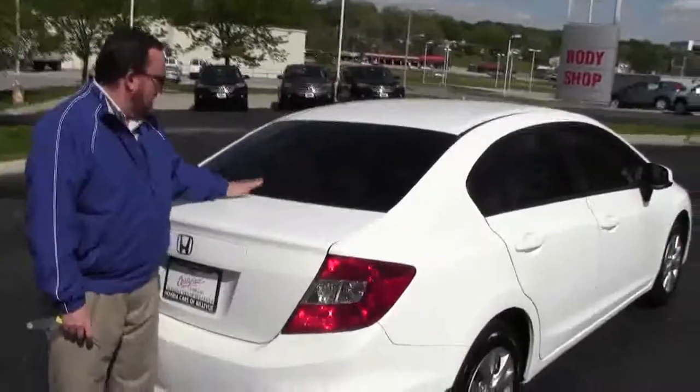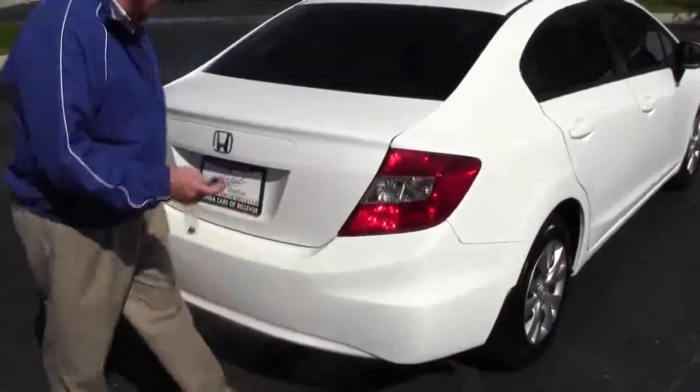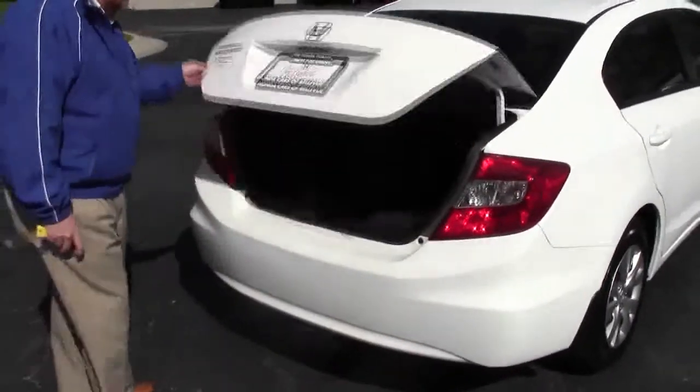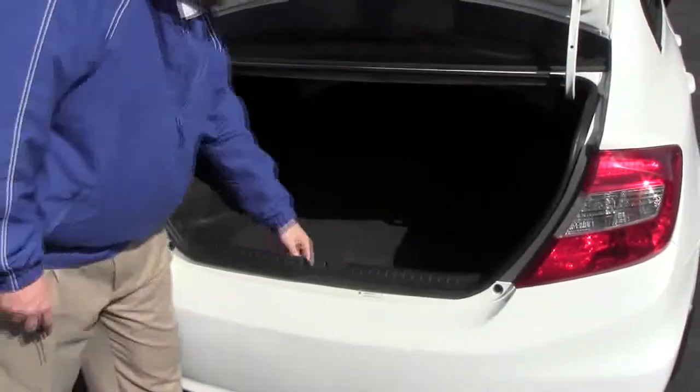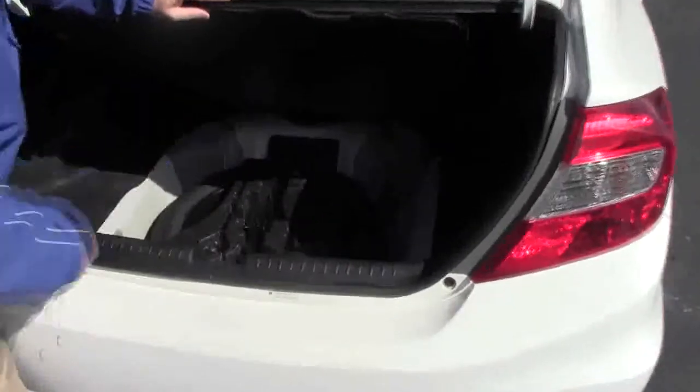Rear defrost, high mount brake light, wraparound tail lights, remote access to the trunk, lots of room in the back, fold-down seats if you need the additional space. You have your spare tire, jack and all the tools are here.